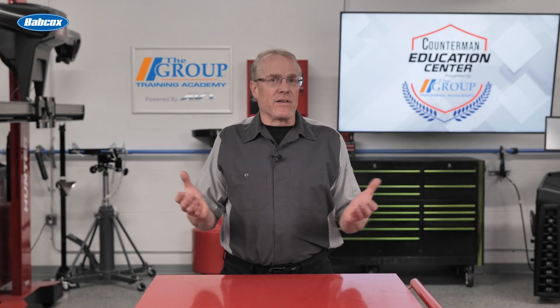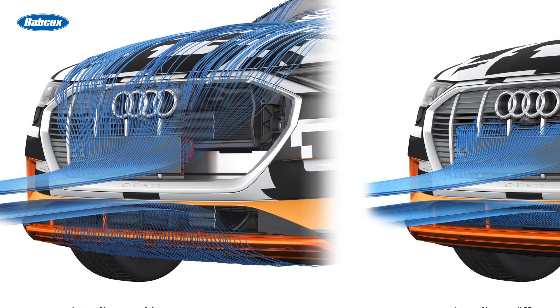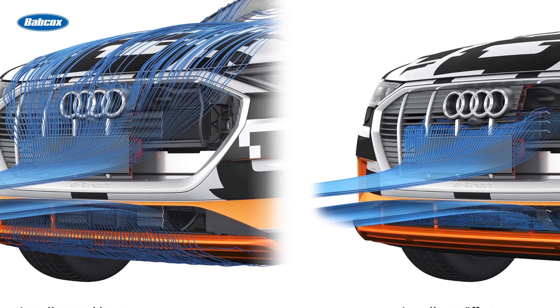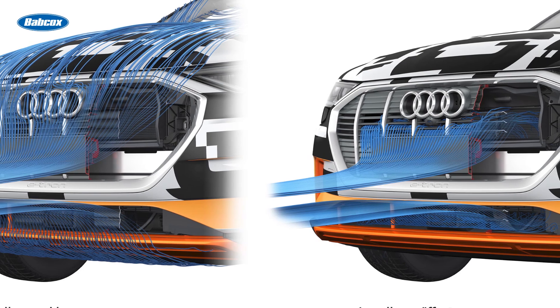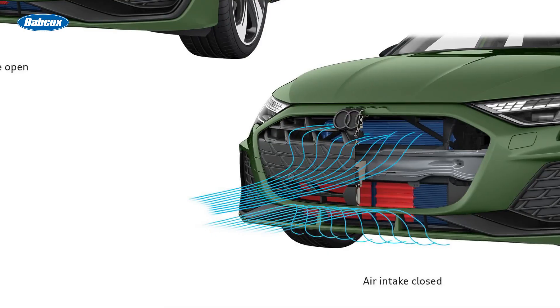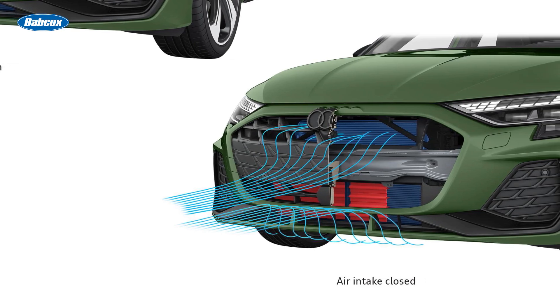But what are active grille shutters exactly? As the name indicates, they are shutters located behind portions of the grille on some vehicles. They are designed to optimize vehicle aerodynamics by controlling the airflow through the grille. The vents open when air is required to cool the engine, and when shut, they reduce aerodynamic drag.